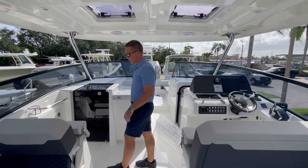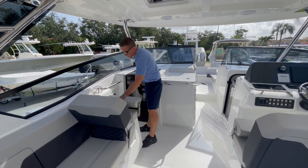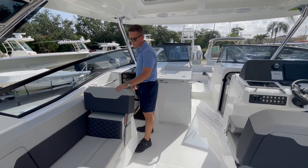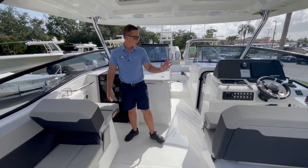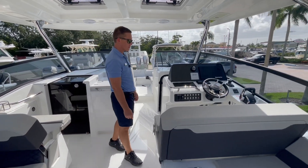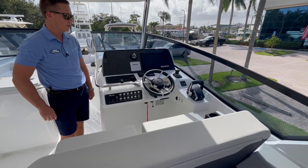Moving up here to the port side of the boat, you do have a co-captain's chair with a fold-down bolster and a reversible backrest, just to expand the entertaining space in the cockpit. Over on the starboard side is the captain's station, again with two flip-down bolsters and a nice, comfortable helm station.